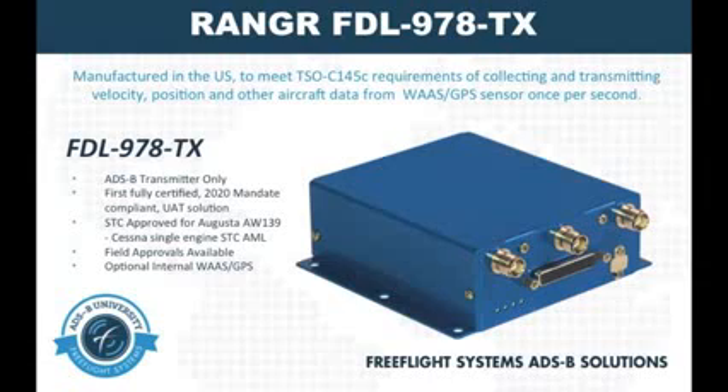This is commonly referred to as diversity. Additionally, there is an option for an internal WAAS GPS card for those aircraft that do not have a current WAAS GPS unit installed.